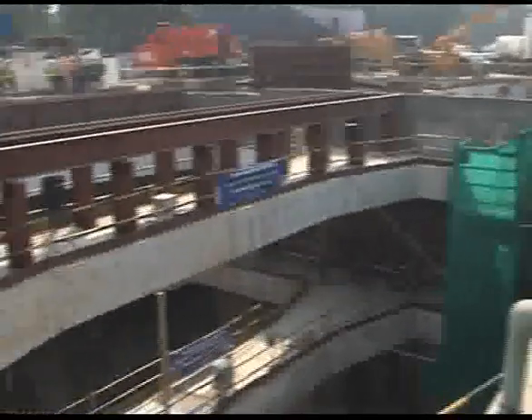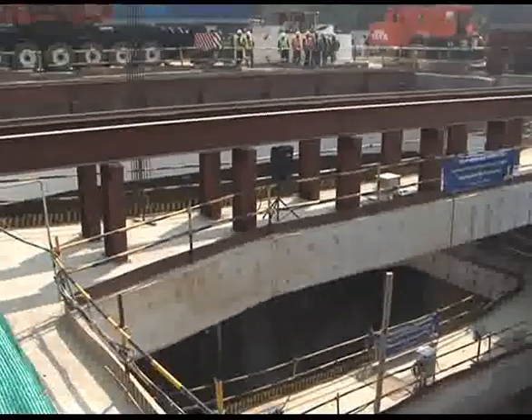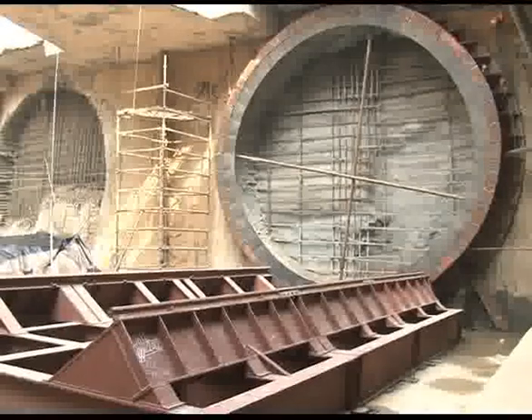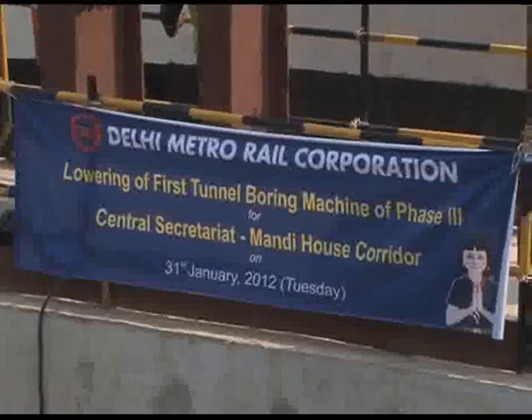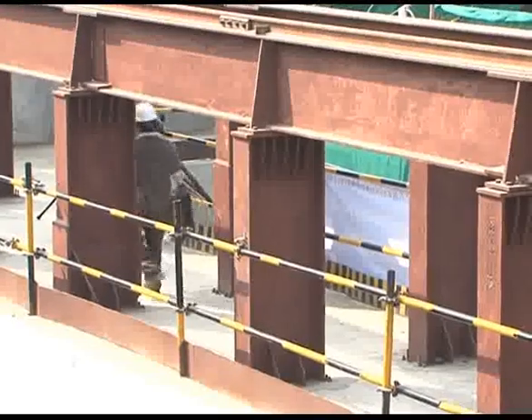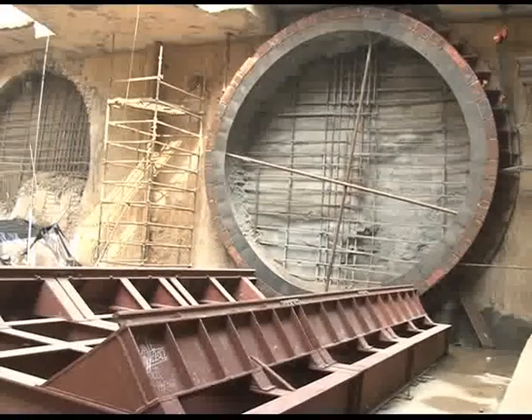The cost for the civil work on this metro project is expected to be 467 crore rupees — and that's not counting tracks and other equipment. The Central Secretariat to Mandi House corridor is expected to be ready by the end of 2014. Paramita Banerjee, Delhi, MINT.